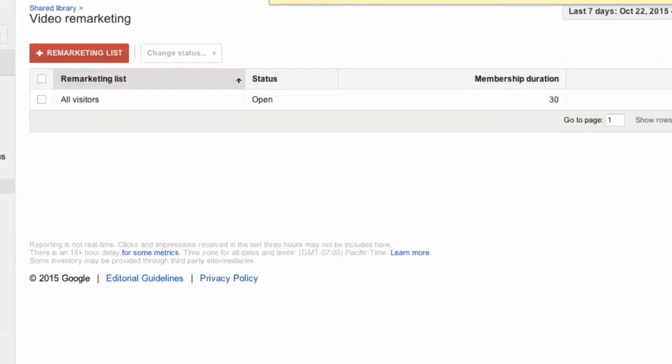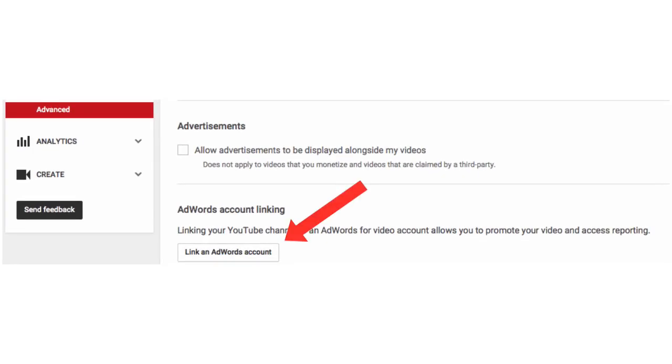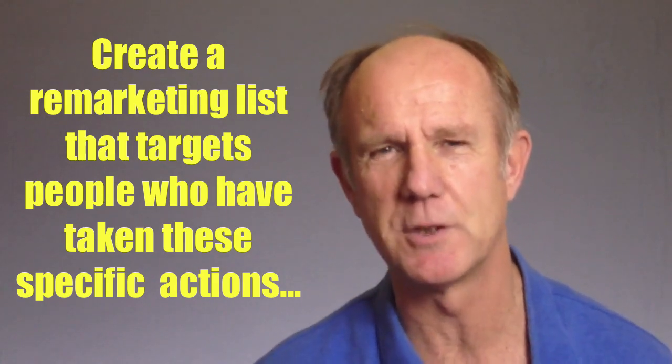YouTube remarketing means that when someone takes a certain action on your YouTube videos or YouTube channel, you can save that information to a list and remarket to the people on that list later on. A remarketing list is created by linking your YouTube account to your AdWords account. After you've linked your account, you can create a remarketing list that targets the people who have taken these specific actions.